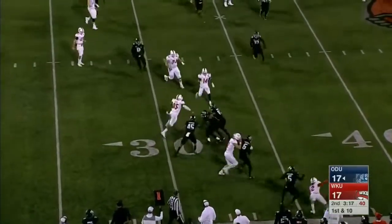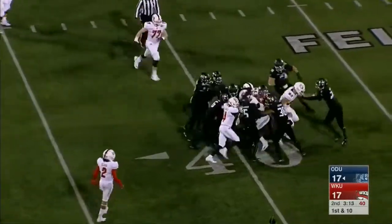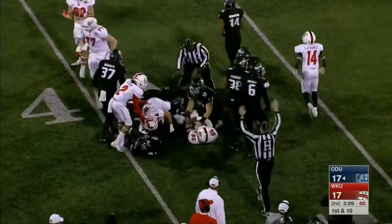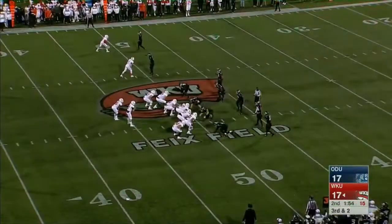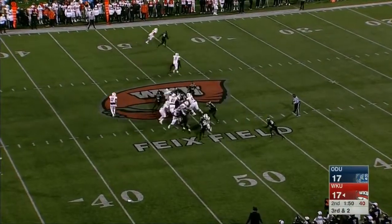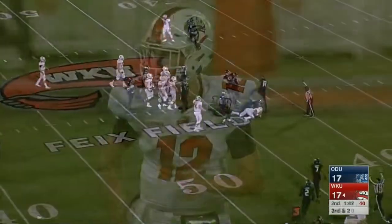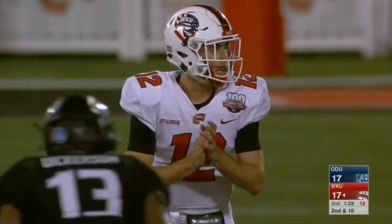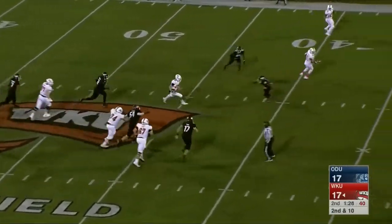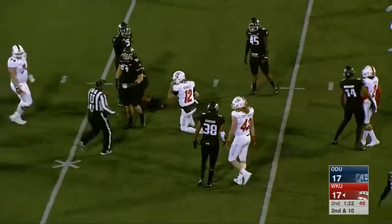Shanley throws to the tight end and Dean advances to the 35 — look at Dean go all the way up to the 41, taking a host of Monarchs to bring him down. Passing for 92 yards on the ground, they've got a lot of good options. Samuel with a first down for the Hilltoppers — a good balanced offense tonight. Shanley rolls out left, takes off, and gets the first down run.